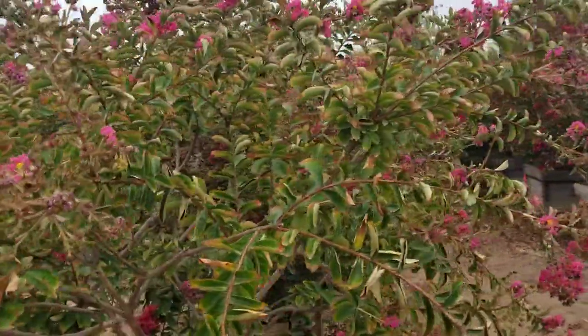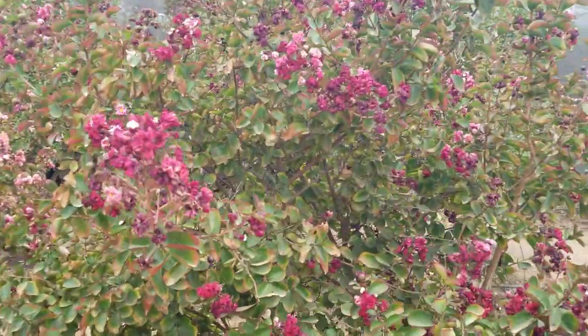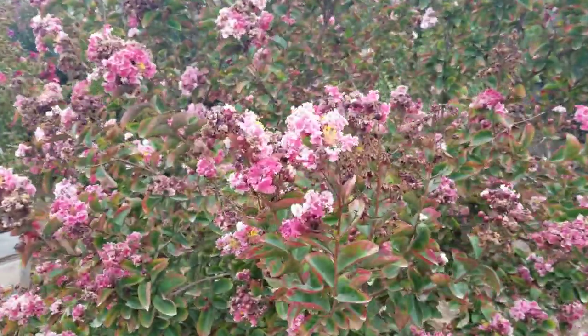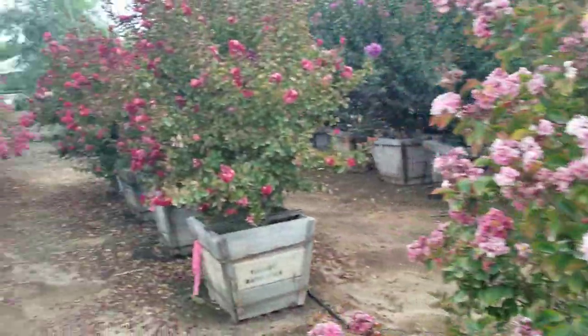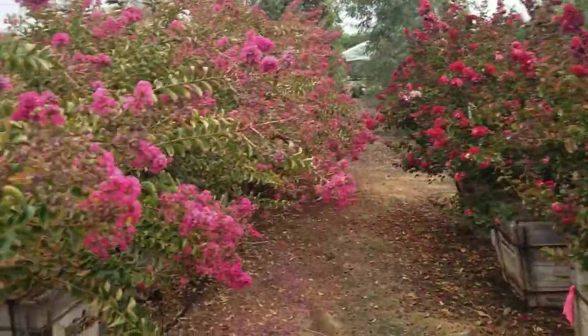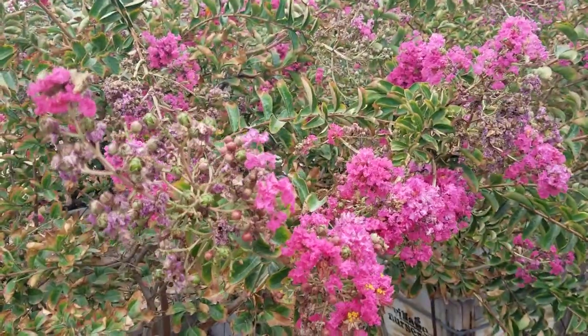They come in a wide range of reds and pinks and purples, even whites, and various shades in between all those colors. They have a really spectacular flowering pattern in the summertime, and they're great for hot inland areas, especially here in San Diego or other parts of California where you get lots of hot, dry sun.